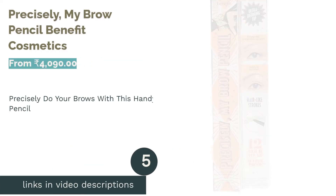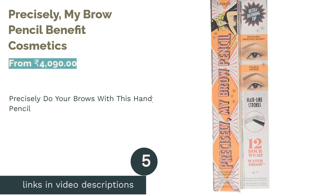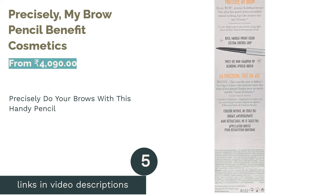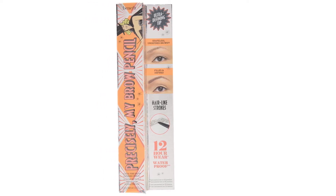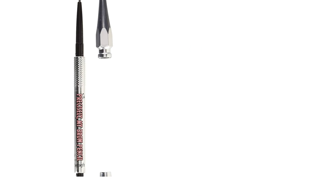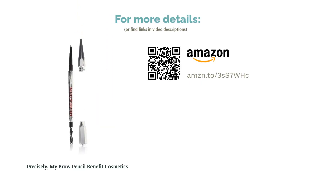The next product is Precisely My Brow Pencil by Benefit Cosmetics. It has a fine tip to perfectly define and fill in your brows. The pencil's textured grip feature is unique, making it easier to draw precise lines. The built-in spoolie brush on the other end beautifully blends the color, leaving a natural-looking brow. If you have fine hair and naturally thin brows, this pencil will work wonders for you.